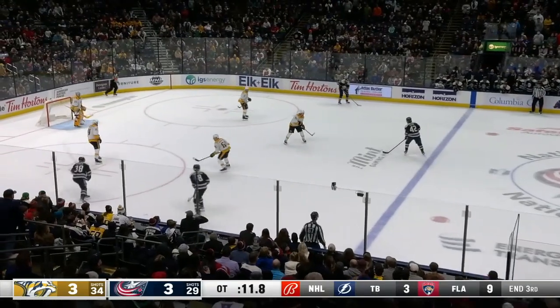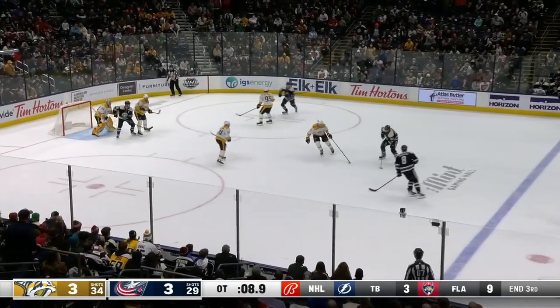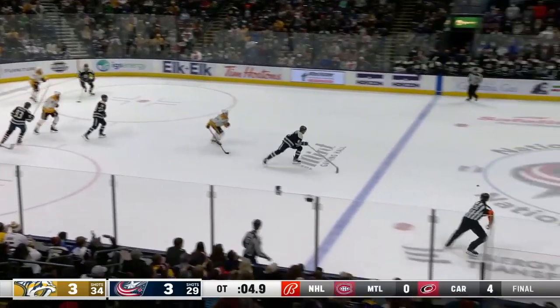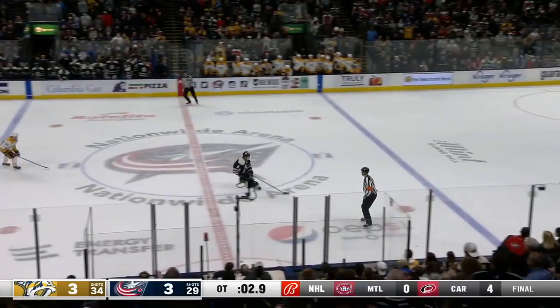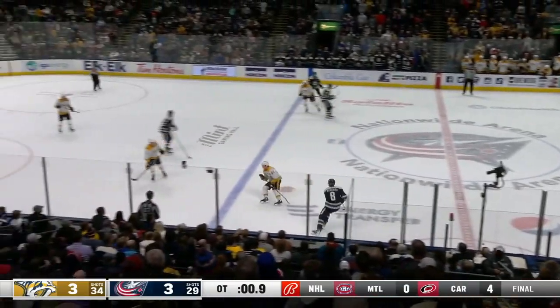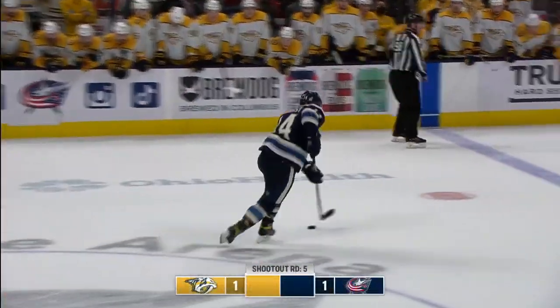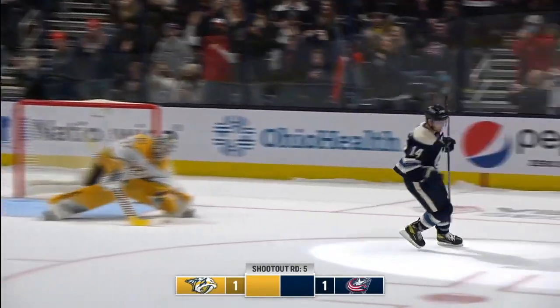It's still four-on-four until there's another whistle, and there may not be one. Wierenski — it's blocked back to the neutral zone. Five seconds to go at Nashville, with some tremendous work to survive. Gustav Nyquist scores!